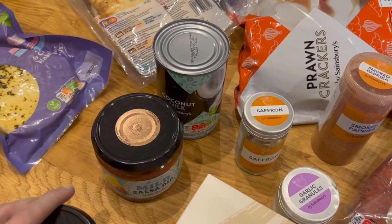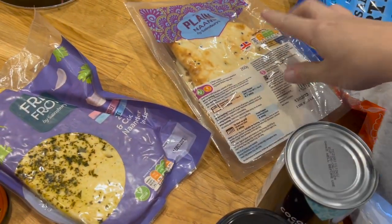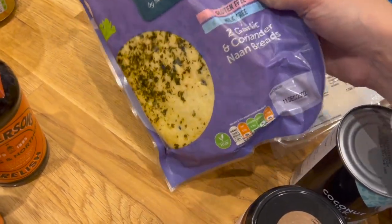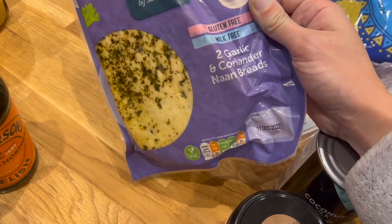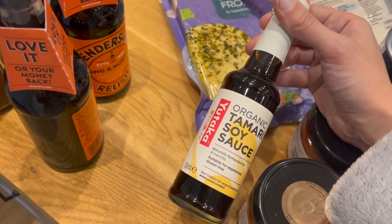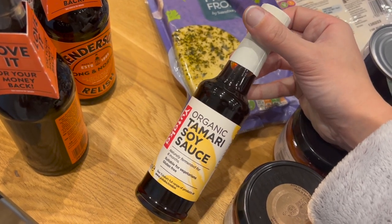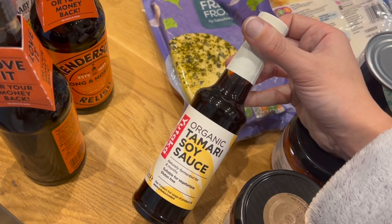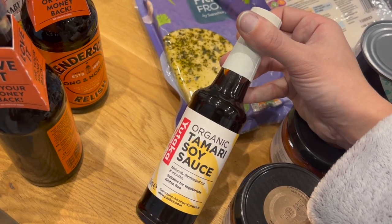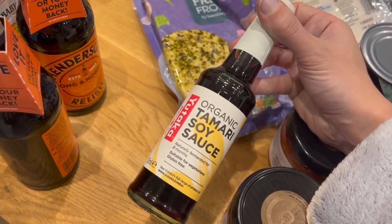I've got some mild salsa — two jars of that ready for the party tomorrow. I did pick up some plain naans for Ed and Freya, and some gluten-free ones for me. They keep being out of plain ones — it's basically garlic and coriander or nothing, so it's a good job I like garlic and coriander. I grabbed some gluten-free soy sauce. I have a couple of bottles in the cupboard already, but the brand they usually stock in the gluten-free range is a bit bland. This is a different brand that also happens to be gluten-free, so we'll try it and see if it's any better.